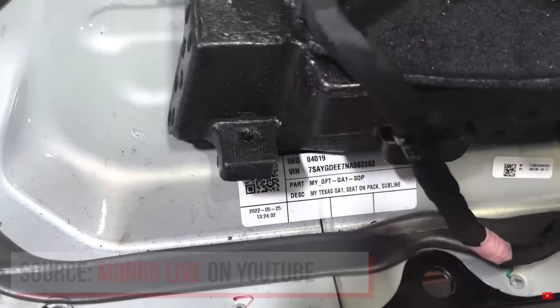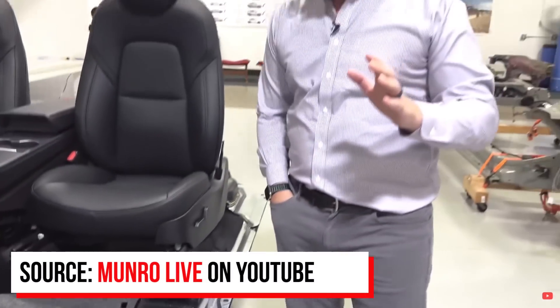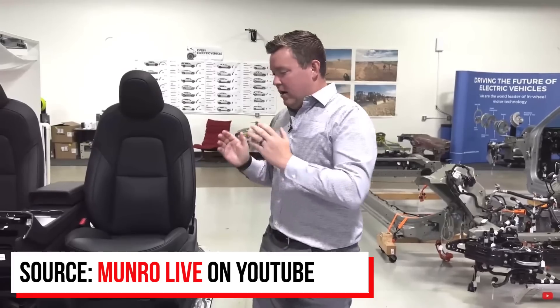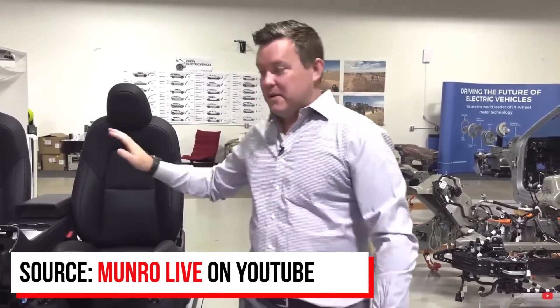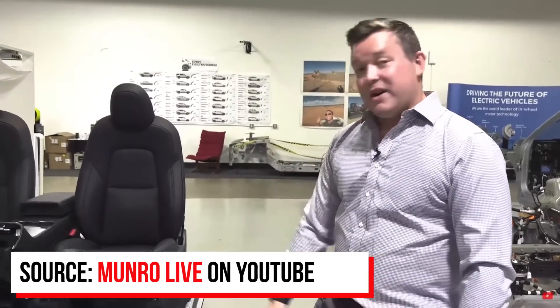This next clip is really interesting — apparently Corey lost a bet to Sandy. So this guarantees that I do indeed owe Sandy a steak dinner, because when we first saw these seats on the pack, I said no way they're going to mount the seats and the carpet and the center console and then shove it up in the car. Sandy Monroe, I owe you a dinner. It's pretty incredible to see these seats attached to the battery pack, along with the carpet and center console, and to see how that goes right up into the vehicle.